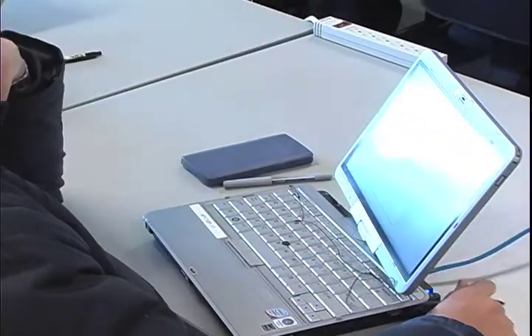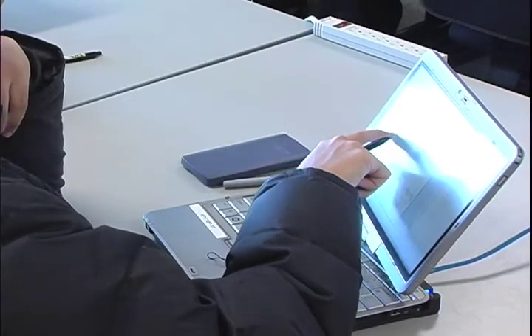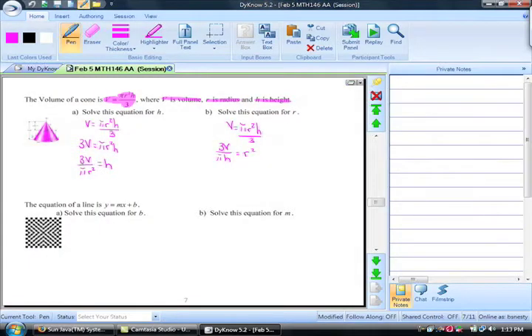Say you're doing questions from the culture textbook and you're not really sure how to answer the questions. You could actually refer to Dino and watch a step-by-step playback.